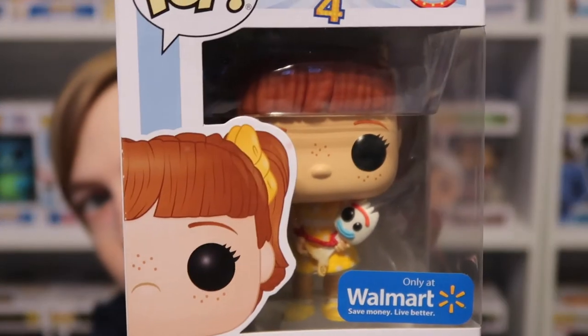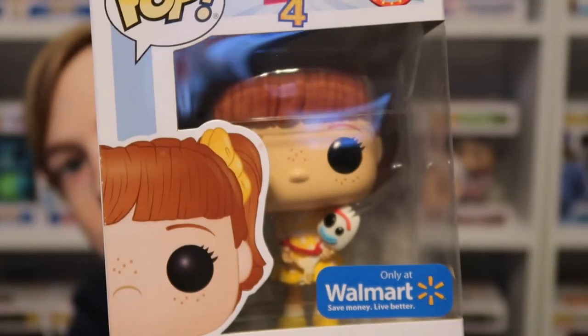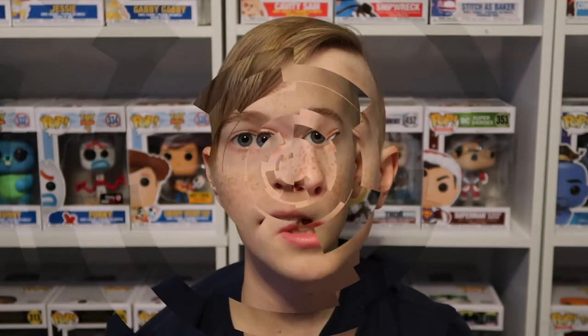Next I'm going to start with the one Toy Story 4 pop that I got — this is Gabby Gabby holding Forky. It's a really great pop; the detail is spot on. They have Forky with his little rainbow sticker and just everything is on point with this pop.